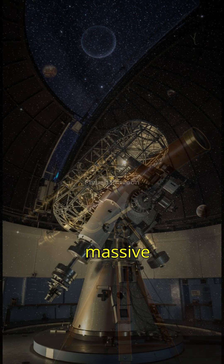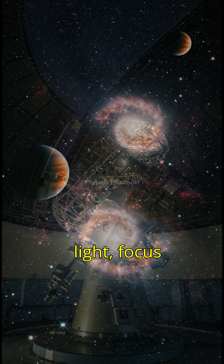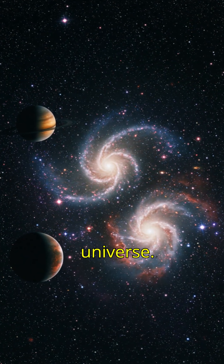From Galileo's first small telescope to today's massive observatories, the principle is the same: collect more light, focus it, and magnify it. That's how telescopes open a window to the universe.